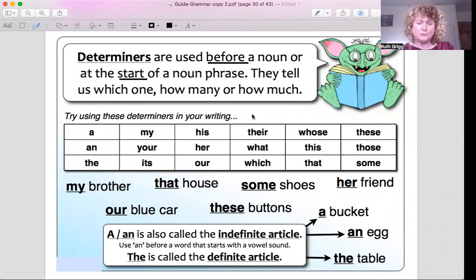Determiners are small words that we use before a noun or at the start of a noun phrase. They tell us which one, how many, or how much. So let's have a look.